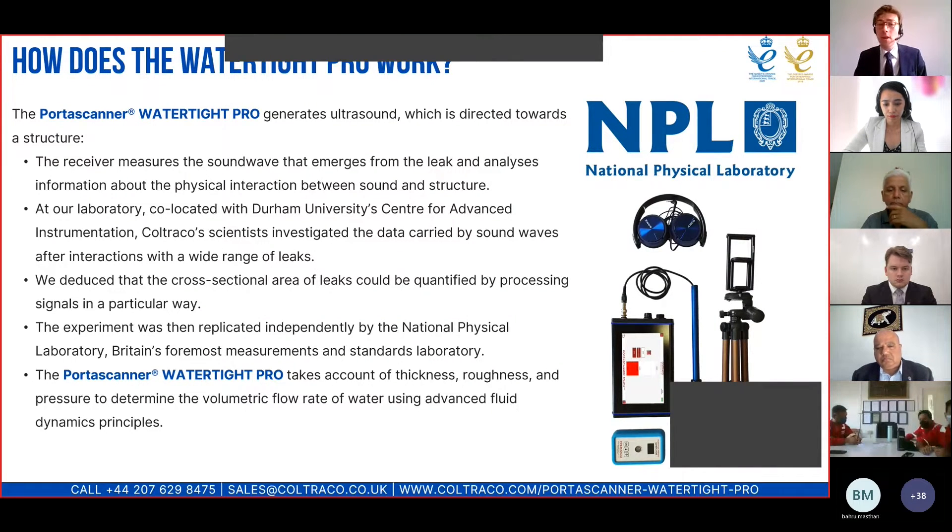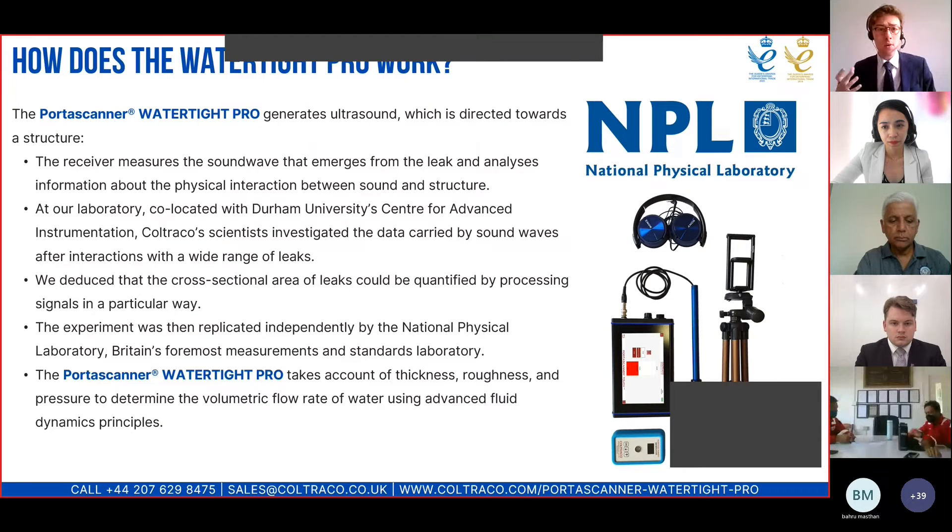Once you have the information about the cross-sectional area of a leak, which is automatically calculated using the instrument, you can then get the volumetric flow rate using advanced fluid dynamics principles. That relies not just on the area, but also on the thickness of the material — a watertight door or rubber seal might be five to ten millimetres thick — as well as the roughness of the material and the pressure. All of these parameters can be input into the instrument. Pressure can be input in metres head, feet of head, bar, or PSI, depending on your preference.